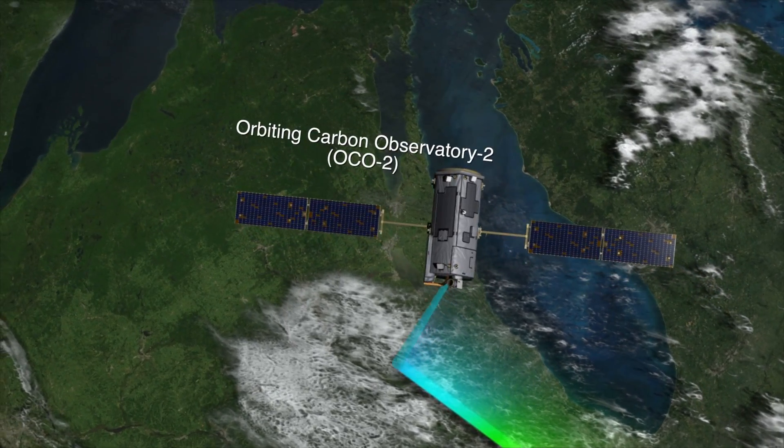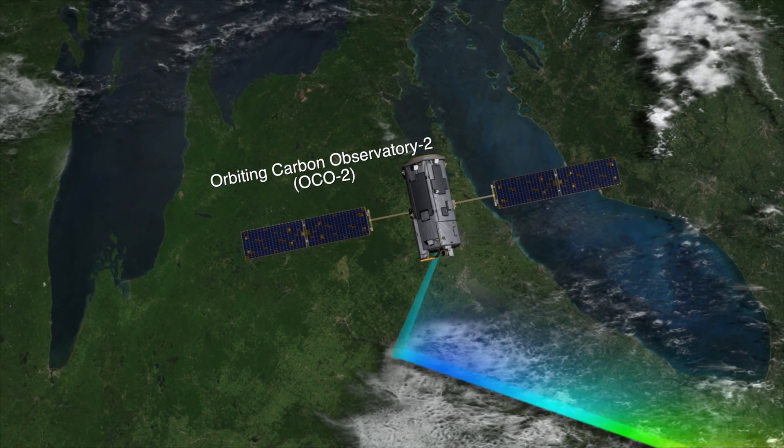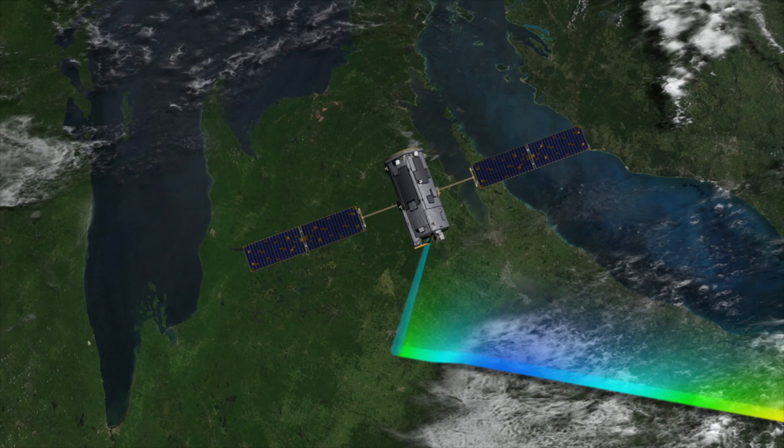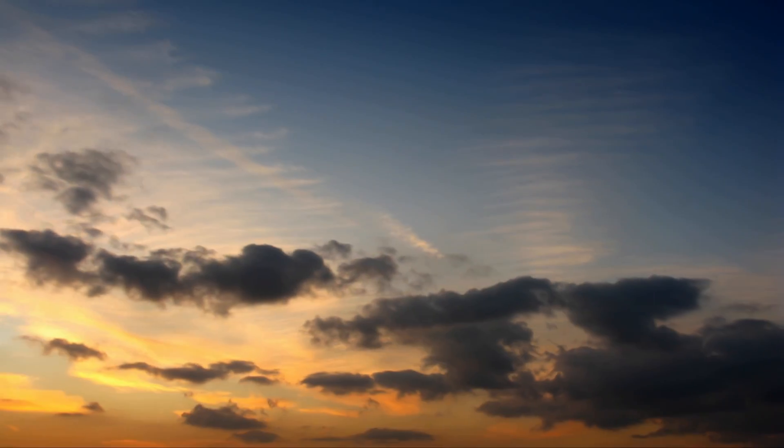Models of atmospheric CO2 help us understand what our satellites see, so we get a more complete picture of this global carbon cycle. We can check our models against atmospheric observations like those provided by OCO-2. And if they look reasonable, then we have confidence in using these models to predict how carbon is going to change in the future.